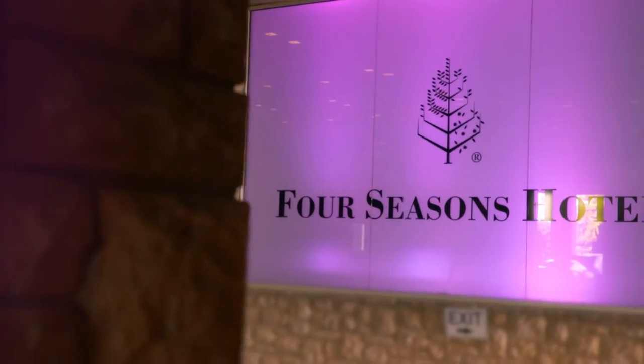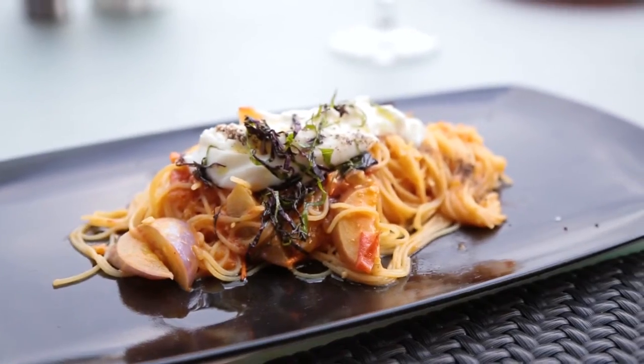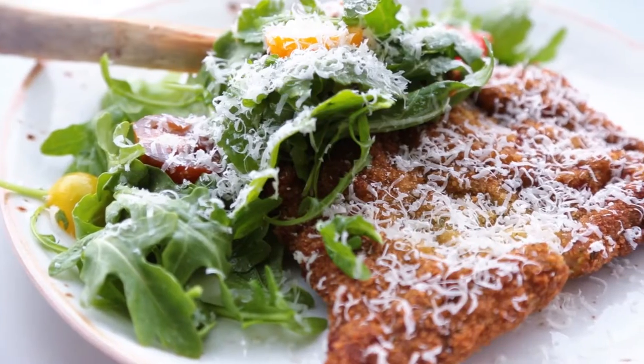I am here at the beautiful Four Seasons Hotel at Cello Restaurant, and we are going to get behind the scenes with Chef Colucci to find out the secrets behind his fabulous homemade Italian cuisine. Let's get in the kitchen right now.